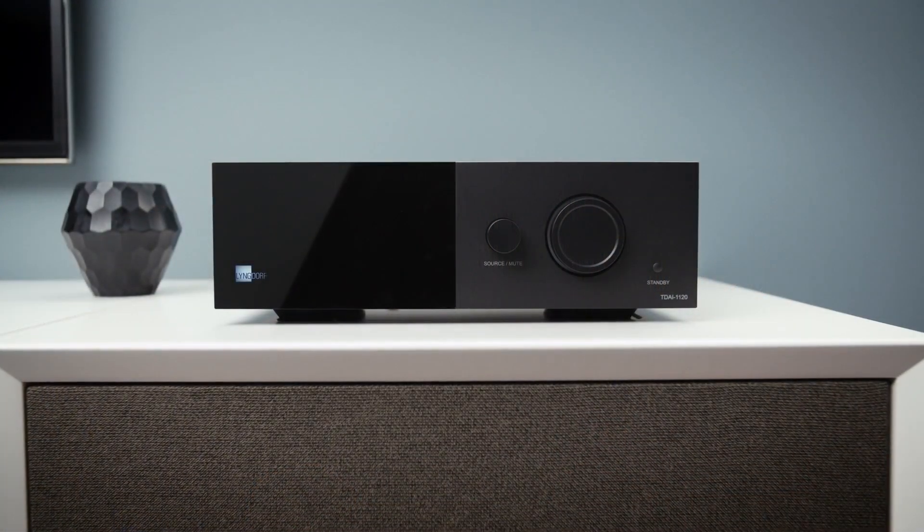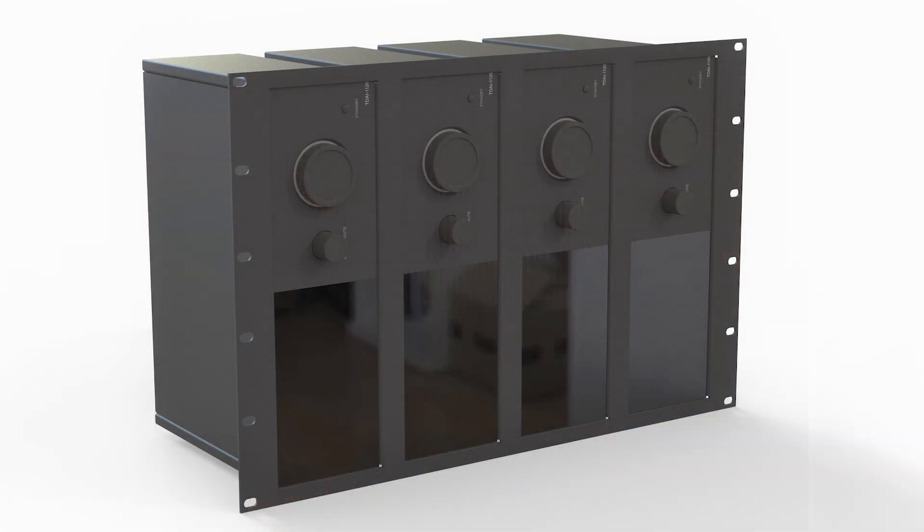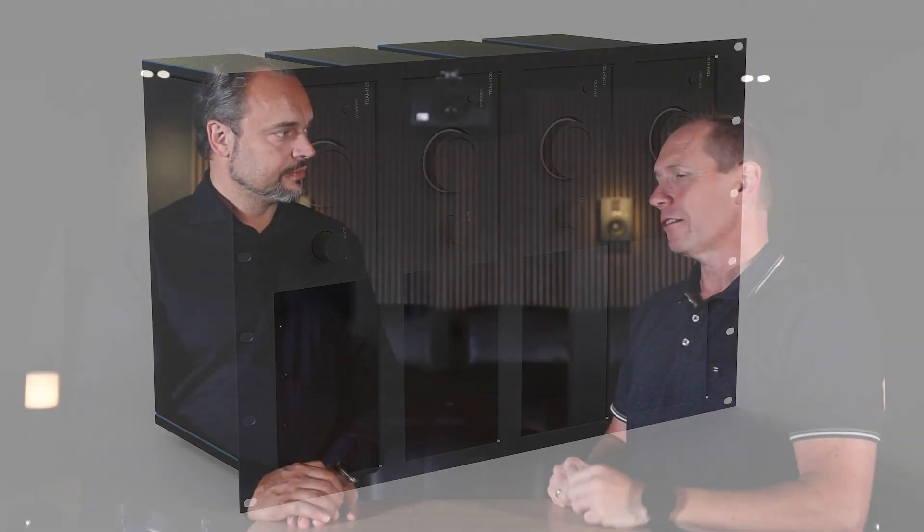You also have a rack bracket for the 1120 so you can put it into the rack system on the wide angle, and then you can have four on a row. So far we haven't had any faults in the last five years.